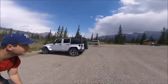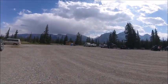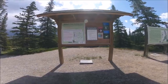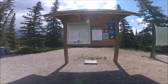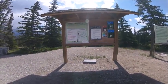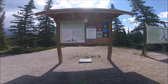Just so everyone is aware, there are bathrooms — they're outhouses but they're fairly clean. At the start of Siffler Falls there's a good sign to let you know what the hike looks like, but it's really important to stay on the path and not go over the fences.